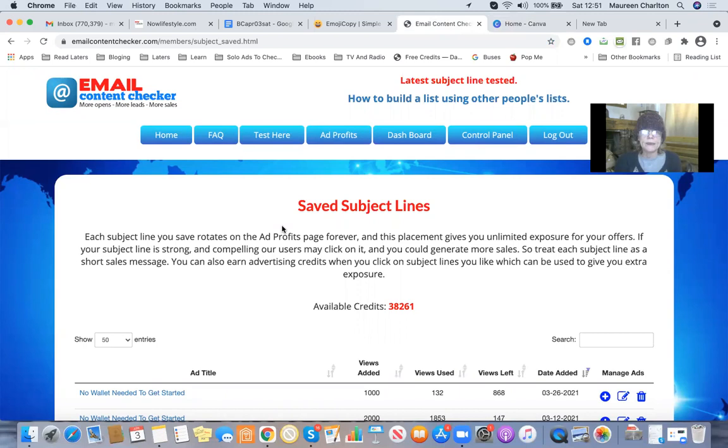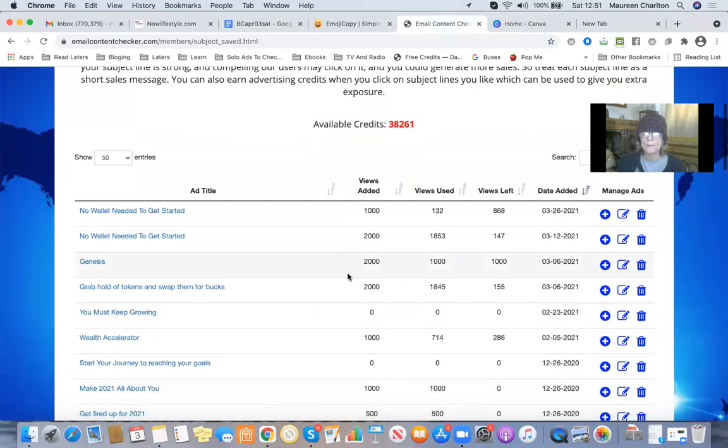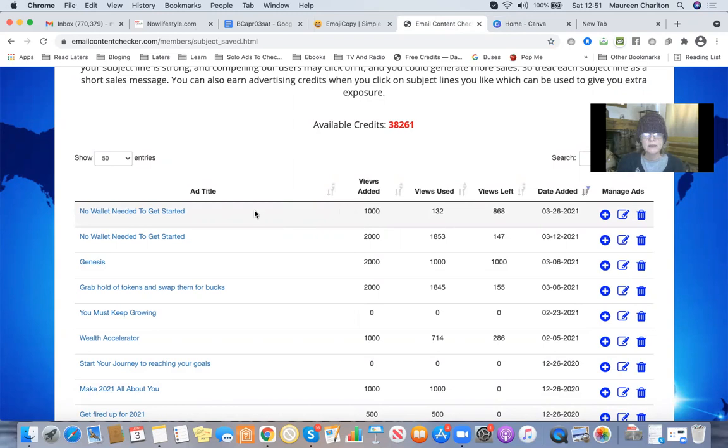The next one you probably haven't heard of is ECC — Email Content Checker. I'm no longer a free member there, I'm actually a paid member, but you can check your subject lines for spam as a free member. I don't think you can save them as a free member though. Let me share my screen and go to Email Content Checker. These are all the ones I've saved and they go out as text ads as well as a paid member here.